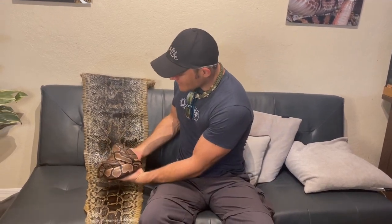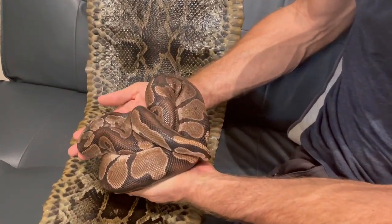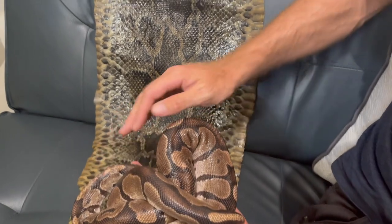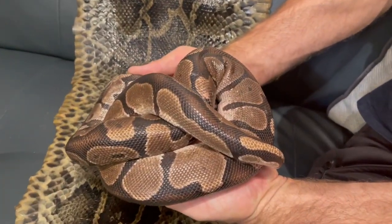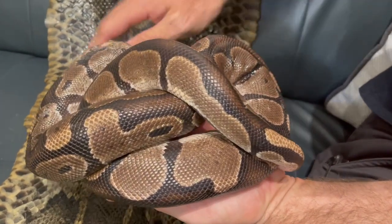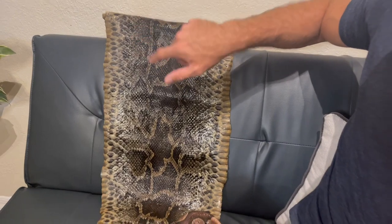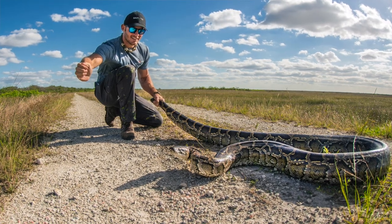You can take a look at the difference right there between the two — just the size difference alone, but also the pattern difference. You can really see that very clearly. Ball pythons are native to Africa and do not get very big. Burmese pythons are native to Southeast Asia, and the record size for a Burmese python in Florida was just caught a couple months ago by a friend of mine at 18 foot 9. So a very, very big difference in size.